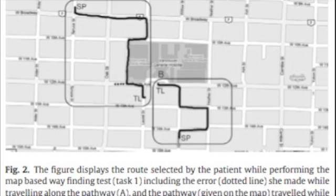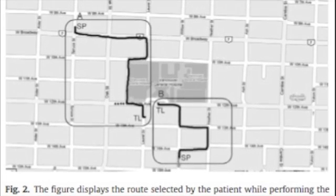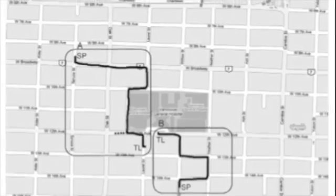Although she was able to follow a path drawn on a map, she was unable to determine the shortest path between two points on the same map.